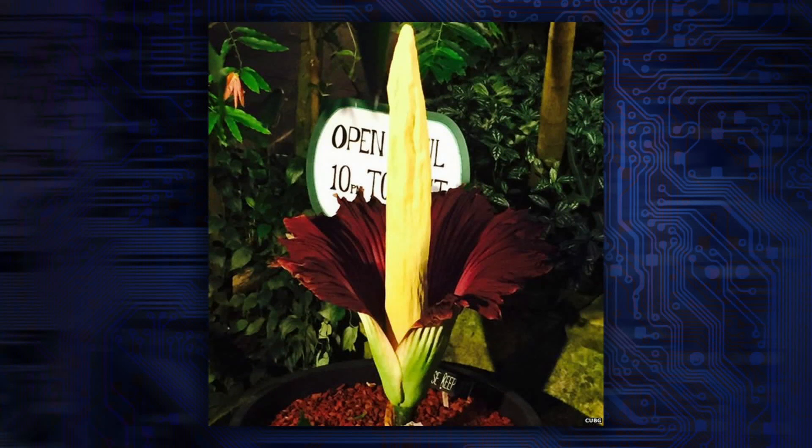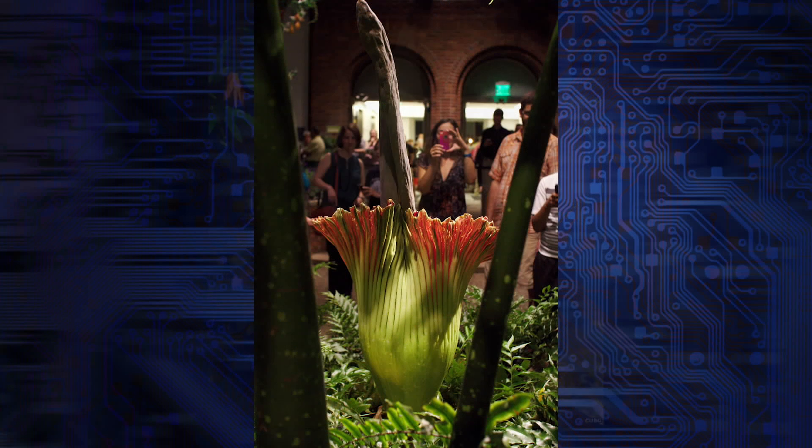The Titan Arum flower finally bloomed after 11 years. The bloom lasts just two days and emits a certain odor to attract pollinators — bugs that generally like corpses. So it smells just terrible.